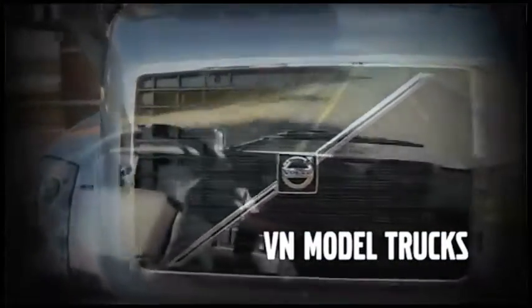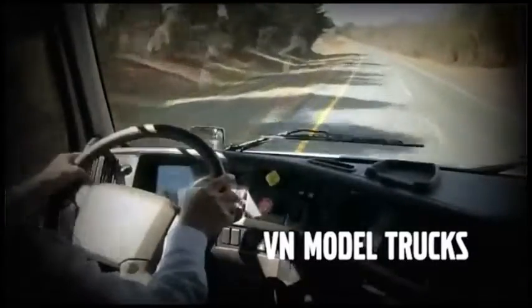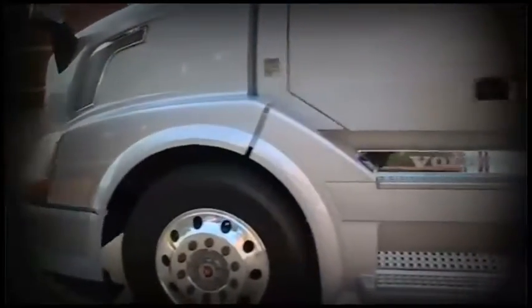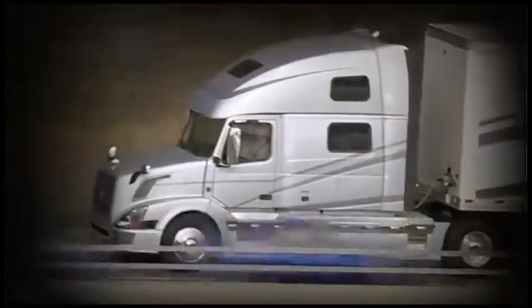Over the next several minutes, we'll be covering the basics of operating your Volvo truck. Volvo Trucks are engineered and manufactured with you, the driver, in mind. They incorporate the latest technology and are built to be more fuel-efficient, safer, and easier to service.